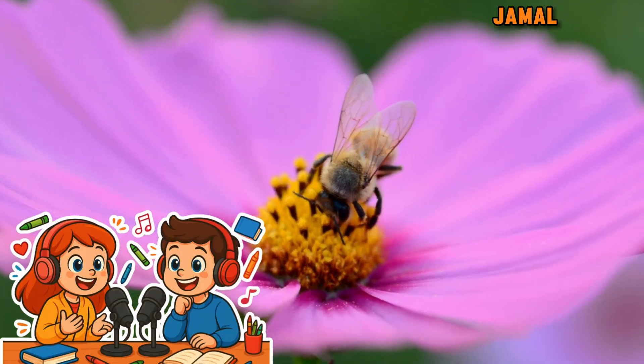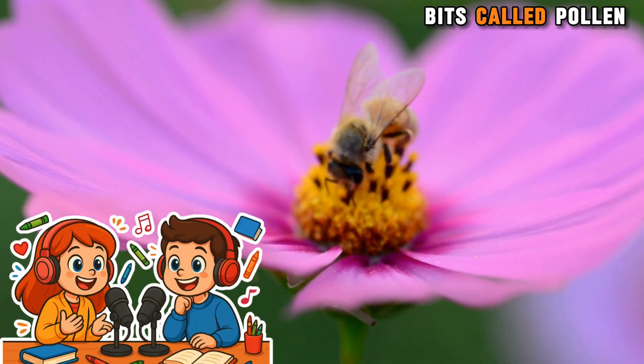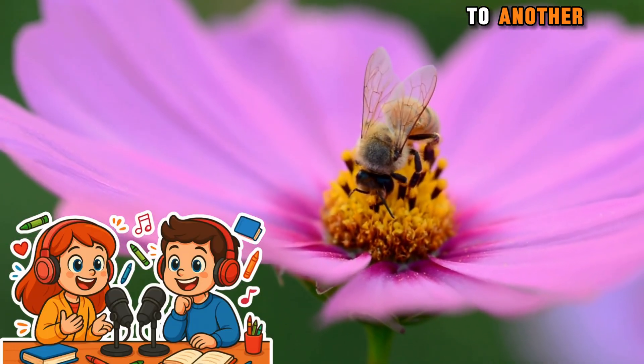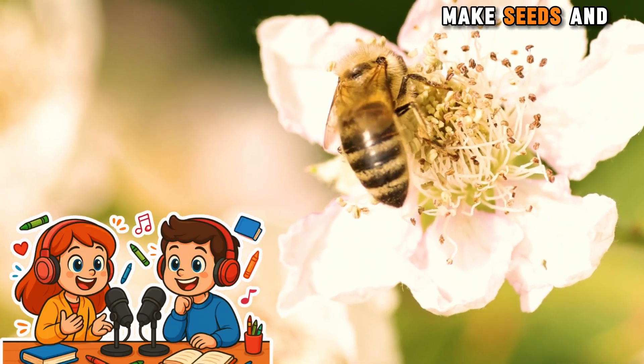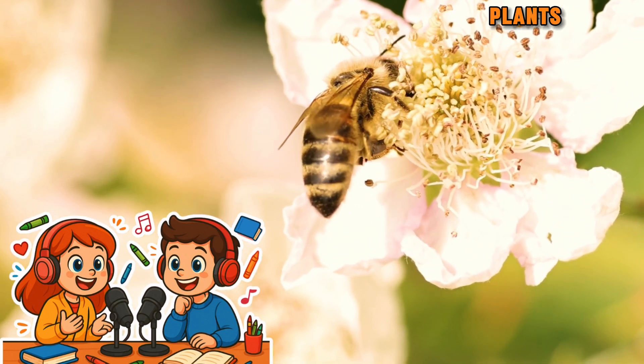Wow! How do they do that, Jamal? Well, when bees visit flowers, they move tiny bits called pollen from one flower to another. This helps plants make seeds and fruit. That's so cool.